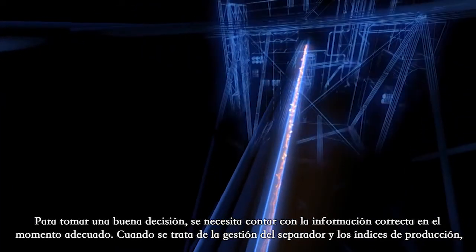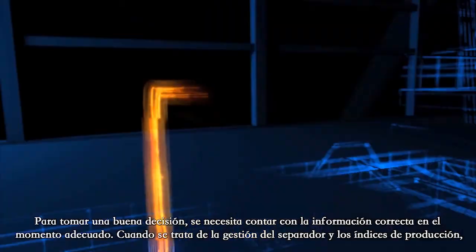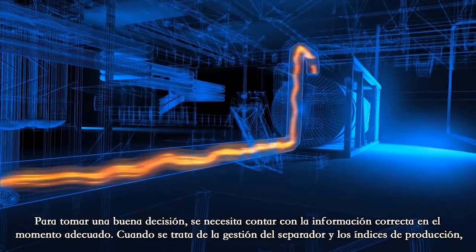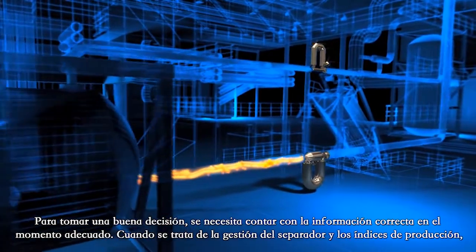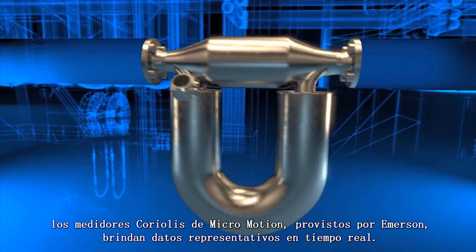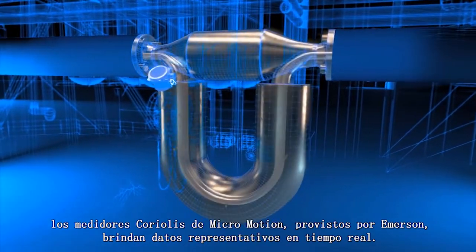Good decision making requires the right information at the right time. When it comes to separator management and production rates, Micromotion Coriolis meters from Emerson provide real-time representative data.